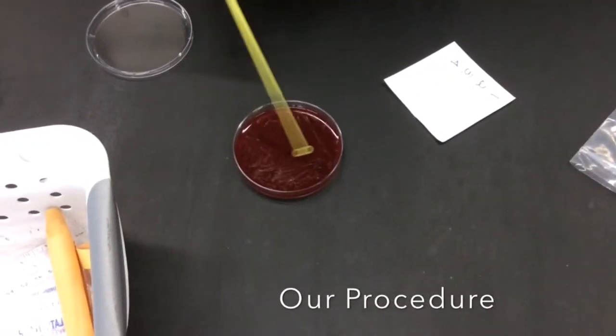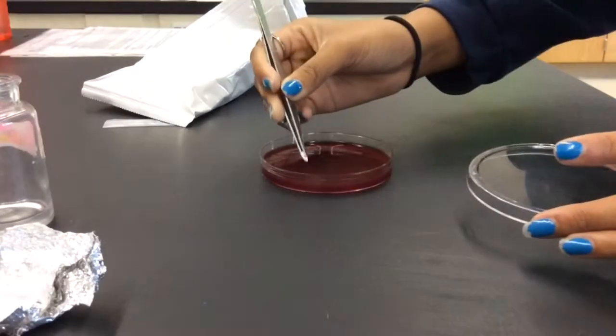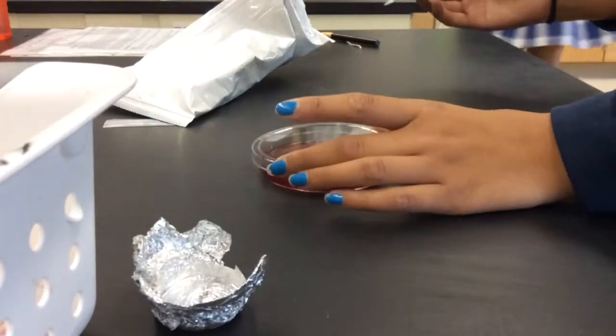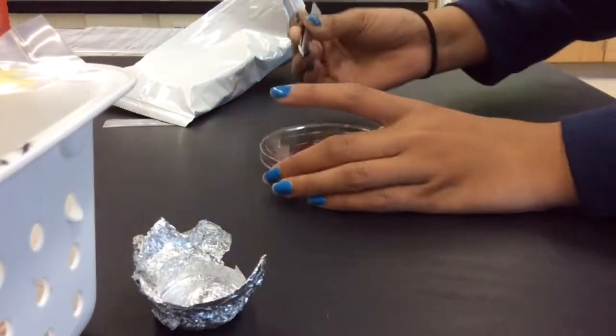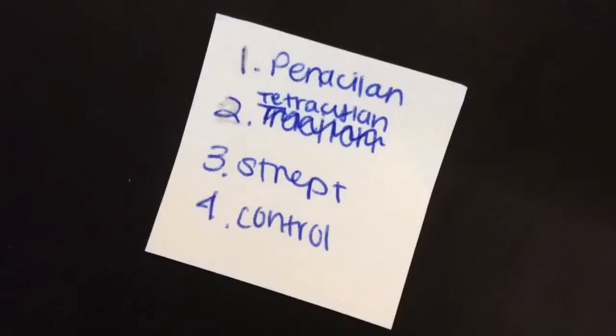First, with a sanitized stick, we spread M. luteus and E. coli on two separate trays. We separated the tray into four sections by labeling it on the bottom of the tray. We then put the discs that had the antibiotics on them into the four sections of the tray. Then we waited two days to record our results.